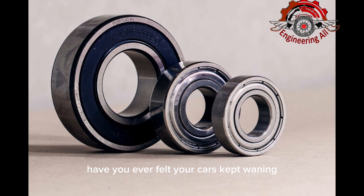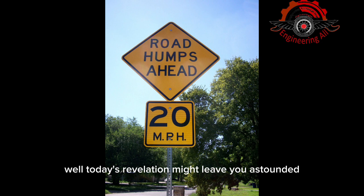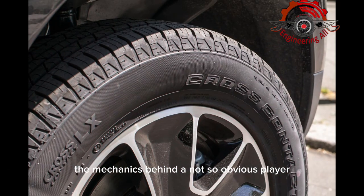Have you ever felt your car's pep waning when you put your foot on the gas pedal? Well, today's revelation might leave you astounded, as we dig deep into the mechanics behind a not-so-obvious player, the wheel bearing.